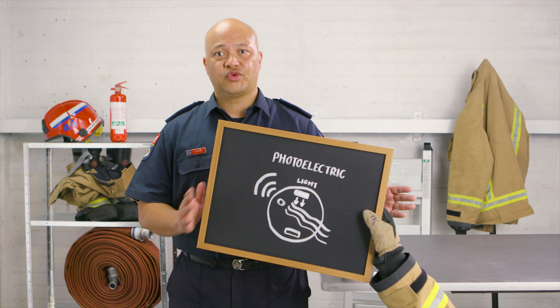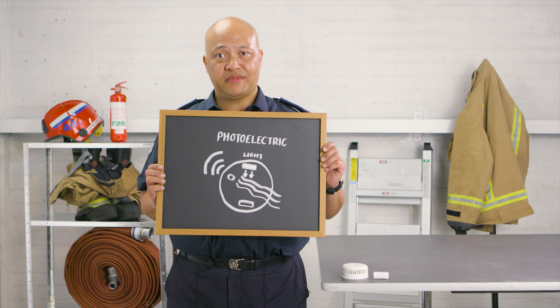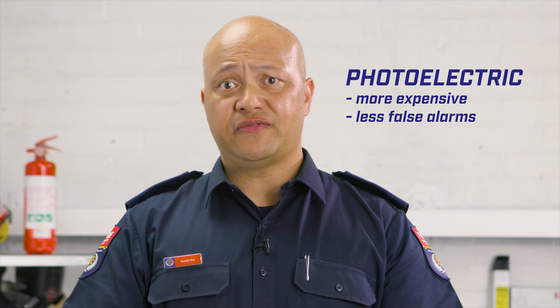A smoke alarm detects smoke in two ways: photoelectric or ionisation. Photoelectric alarms optically detect smoke particles entering the alarm, which causes a light beam to bounce onto a sensor which triggers the alarm. Photoelectric smoke alarms can be more expensive but are less prone to false alarms. They're also better for fires that begin with smouldering but provide effective all-round detection in all types of fires.